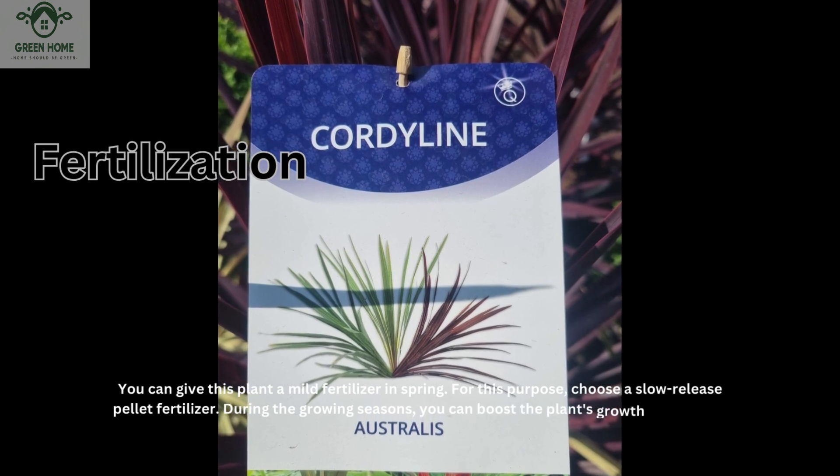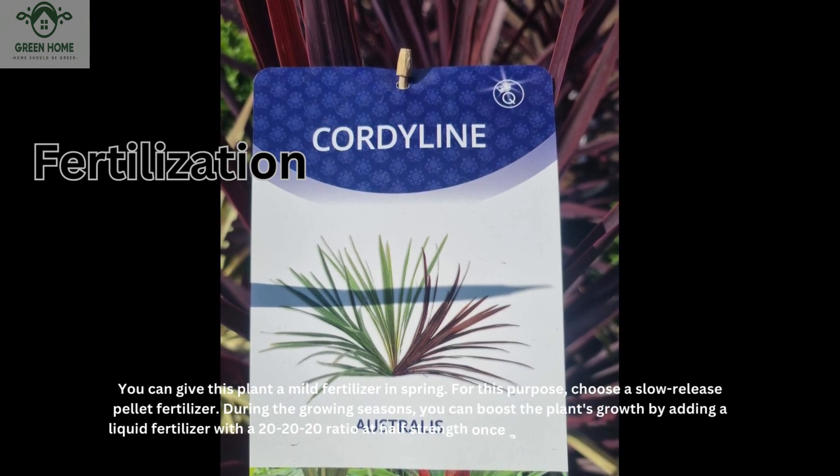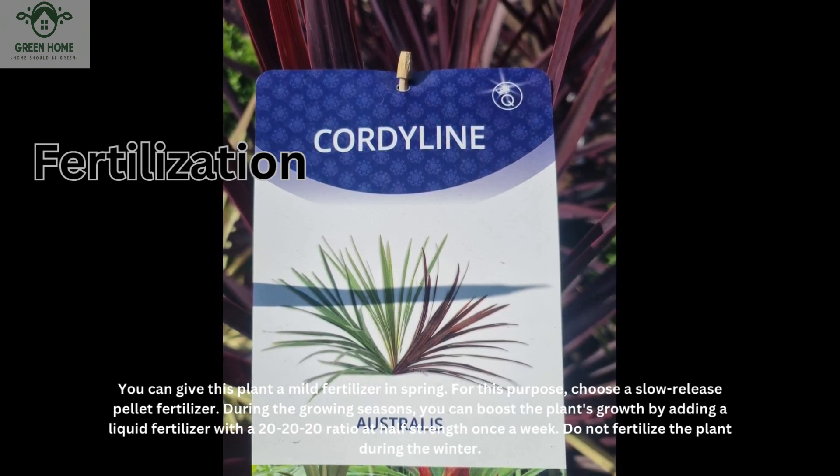You can give this plant a mild fertilizer in spring. For this purpose, choose a slow-release pellet fertilizer. During the growing seasons, you can boost the plant's growth by adding a liquid fertilizer at half strength once a week. Do not fertilize the plant during the winter.